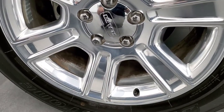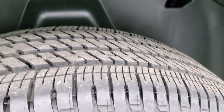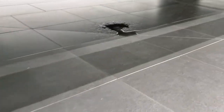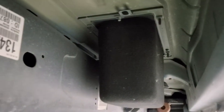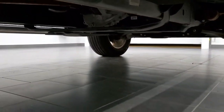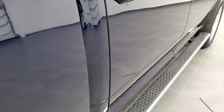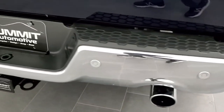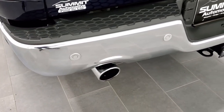The back rim has no scuffs or scrapes, and this back tire is pretty new — I'd say 70 to 80% of the tread left. This one is a Bridgestone Dueler LTH tire. The frame and underbody is in excellent condition, which you'd expect from a Texas truck — even the sticker underneath looks new. There's all the original factory exhaust, the rocker panels look great. As we come around to the back of the vehicle, the rear bumper is in great condition as well, no dents or dings on that.